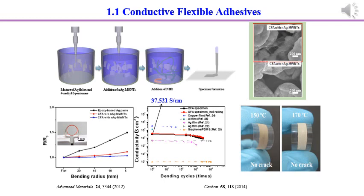Nanoscale silver particles were attached to the sidewalls of multi-walled carbon nanotubes, which constructed effective electrical networks between the microscale silver flakes to significantly reduce the contact resistance. The conductivity can be maintained under a bending radius of 5 mm. The resistance change was smaller than 3.5% when the sample was bent to a radius of 5 mm. The highest conductivity of more than 37,000 Siemens per cm was reached.